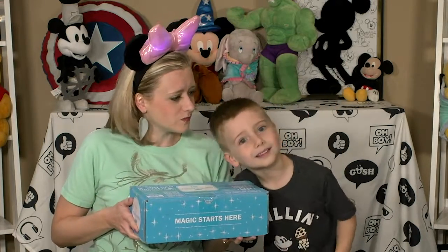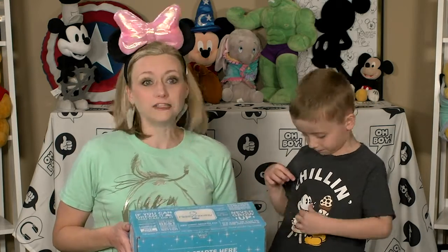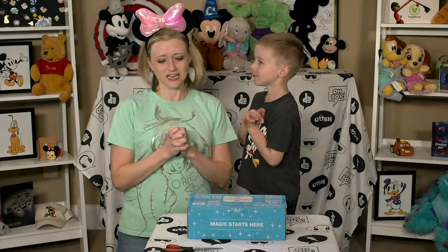I wonder if there's some food in this — I wonder if there's ice cream. Mickey's got ice cream on your shirt! It's May, and June is on its way with summer and all the fun that that brings. I've seen some other May Mickey Monthly unboxings and I saw quite a few pairs of sunglasses, so I'm really interested to see what's in here. Are you ready to do this? Yeah, baby! Let's do it.